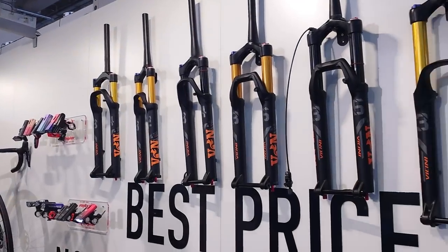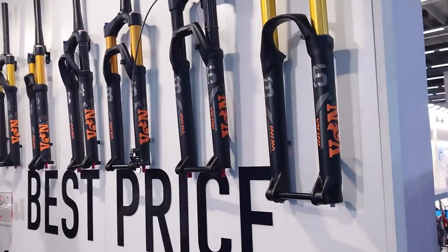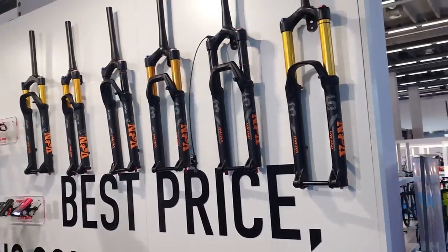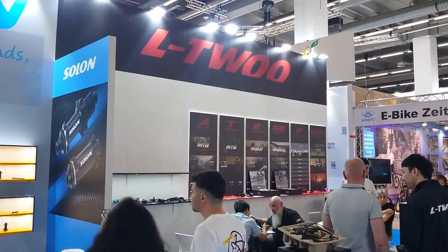Take a quick look at those — I thought they were Fox Factory forks but they are just blatant copies. Why do they do that? Who likes that stuff?